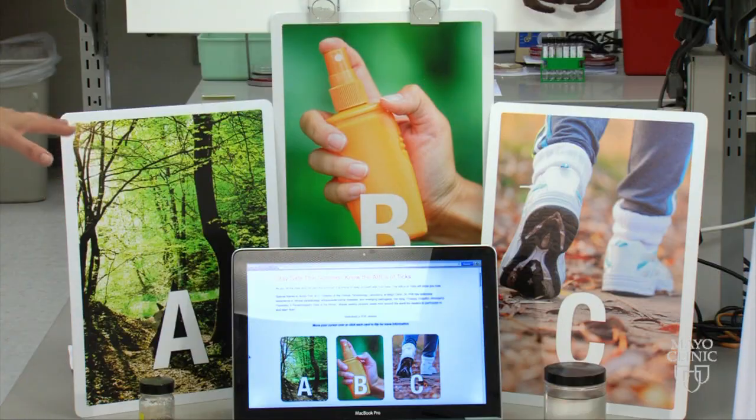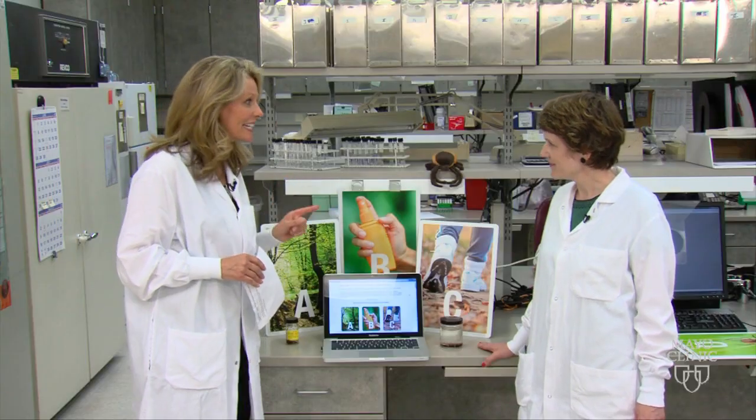Dr. Bobbi Pritt is the director of the Clinical Parasitology Laboratory at Mayo, and she's going to explain to us about the ABCs, but first she's going to tell us what a tick is.